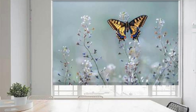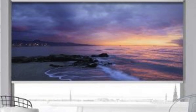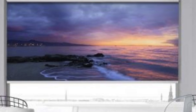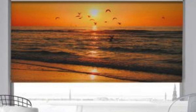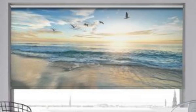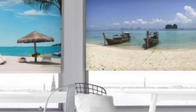Additionally, the durability and quality of custom blinds often surpass those of off-the-shelf options, providing a long-lasting and reliable solution. With the ability to choose eco-friendly materials and energy-efficient designs, custom blinds empower homeowners to make sustainable choices that align with their values. In summary, custom blinds offer a holistic and tailored approach to window treatments, delivering an unparalleled combination of style, functionality, and environmental consciousness.